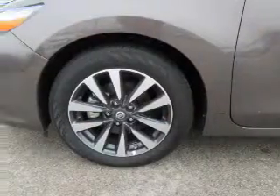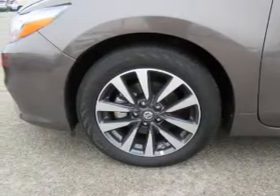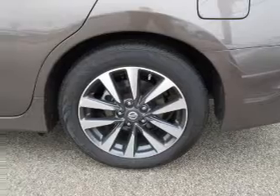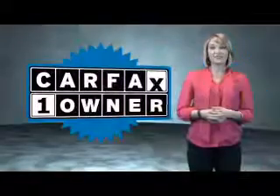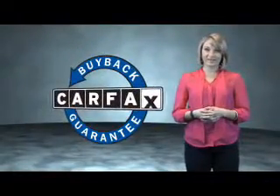Rest easy knowing this vehicle comes with a Carfax vehicle history report from Carfax, the most trusted provider of vehicle history information. Great quality at a great price. Call or click to contact us today. This is a Carfax one-owner vehicle which qualifies for the Carfax buyback guarantee.